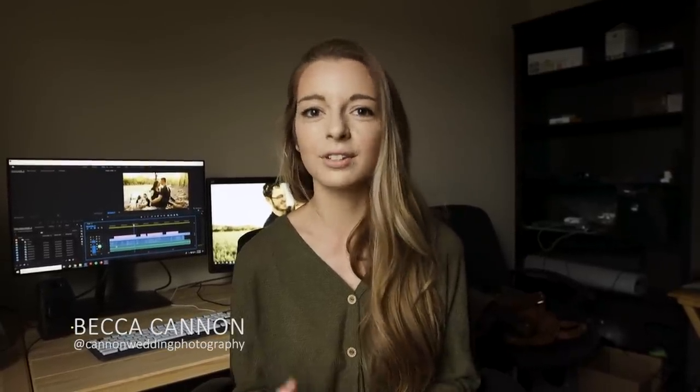Hey guys, thank you so much for watching my behind-the-scenes videos. I went ahead and made another one for y'all, and this time I had a couple who I've already done photos for, so they were already pretty comfortable with me in front of the camera. We went to Nairs of the Harpeth in Nashville, Tennessee, and it was such a cool location, I just had to show you guys.